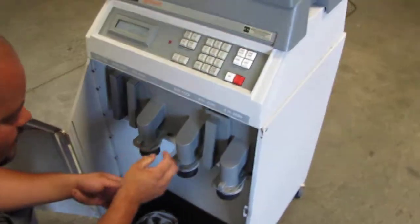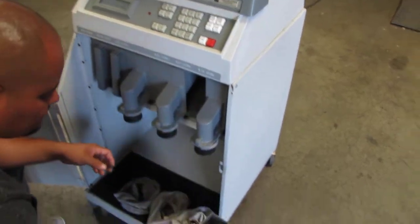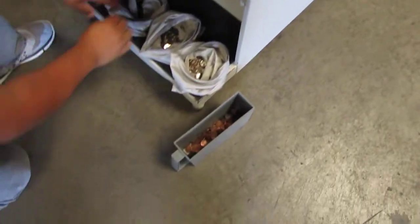We probably didn't have any dollar coins or 50-cent coins, but we did have some pennies — that's all your pennies right there. So it's all separated and counted for.